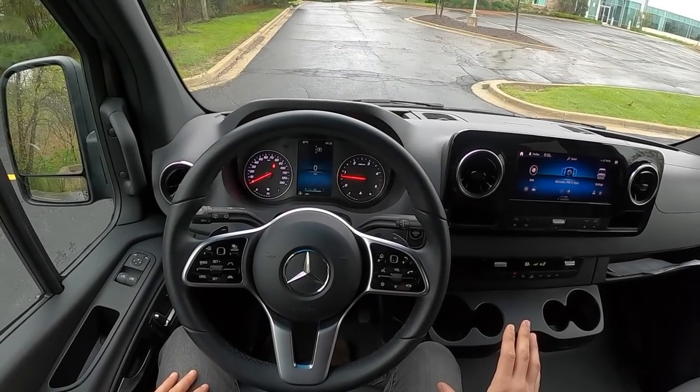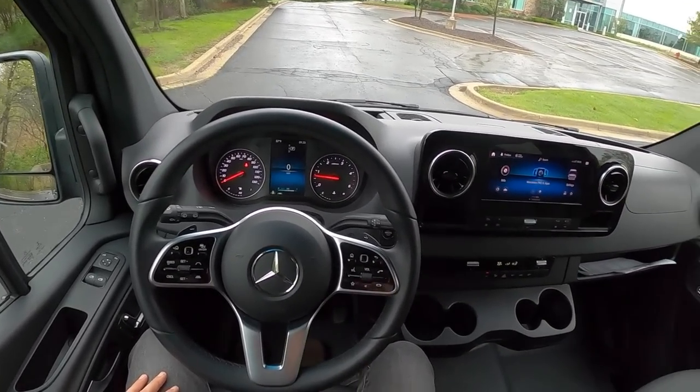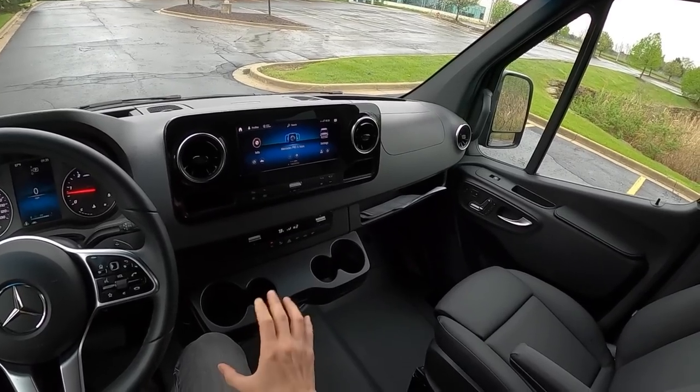In college I was a geology major, and we drove a bunch of 15-passenger Ford Econoline vans. Comparing those to this, this is a whole different world. So let's take you around this Sprinter 3500 — this thing's pretty awesome.